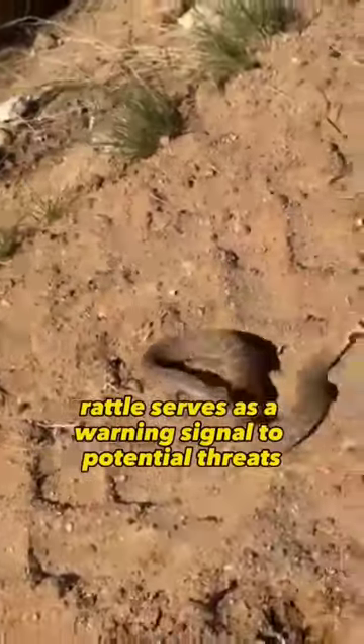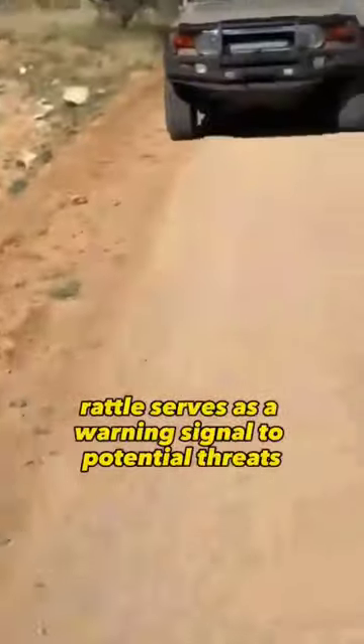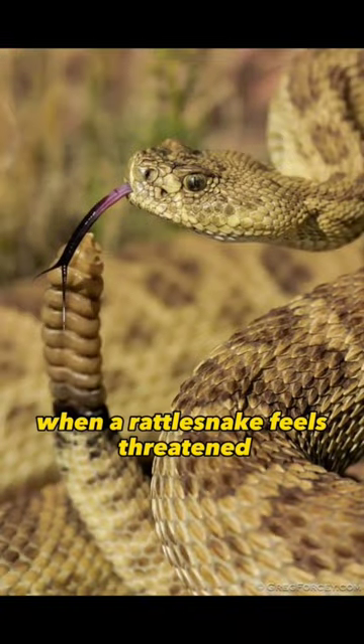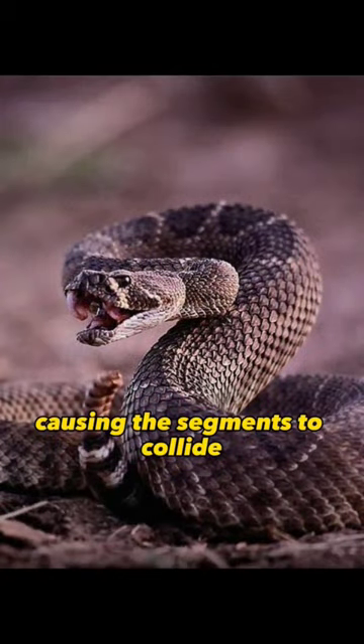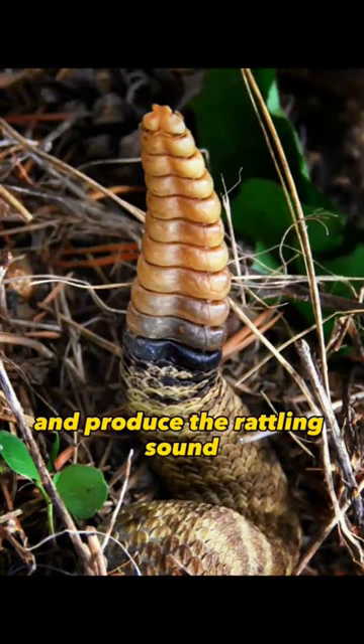The rattlesnake's rattle serves as a warning signal to potential threats. When a rattlesnake feels threatened, it will shake its tail rapidly, causing the segments to collide and produce the rattling sound.